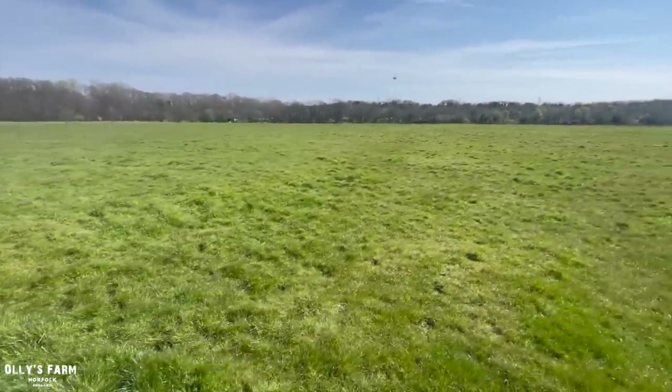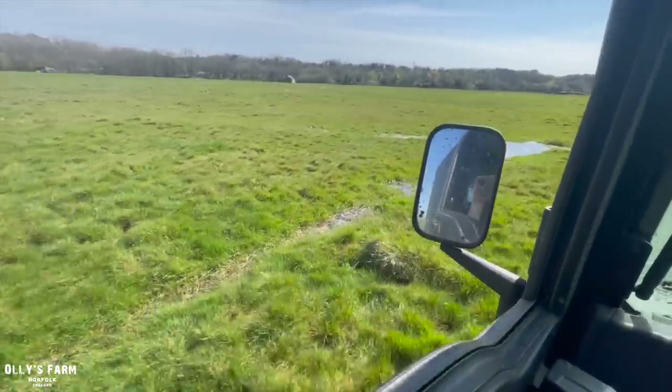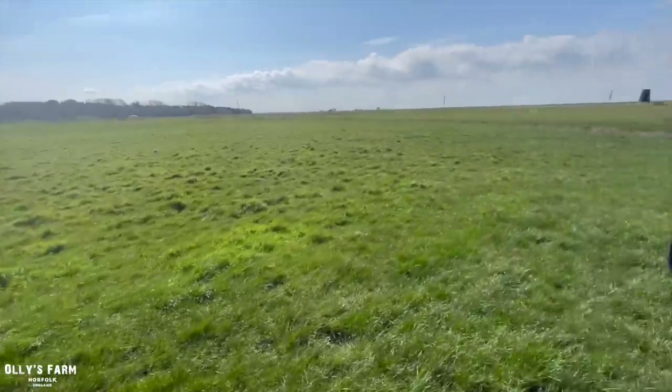Yeah, it was quite a mess here before. These are the bits you've got to be careful of — you don't want to get stuck in. Right, let's go and check these animals.